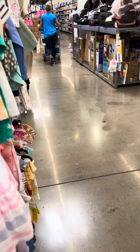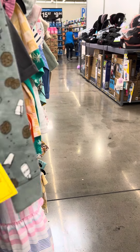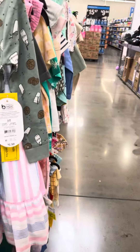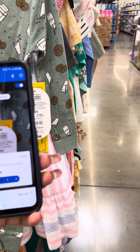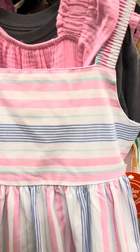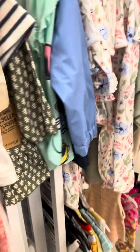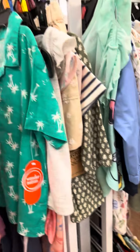Let's see if this one is coming up on clearance — I did scan one of them and they weren't on clearance, and this one is not coming up either. But there are still a lot of boys' shirts on clearance.